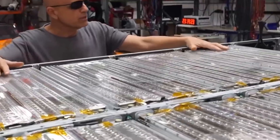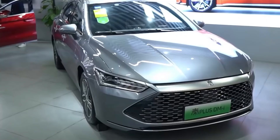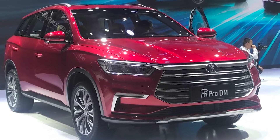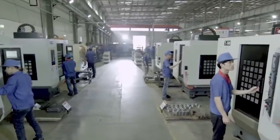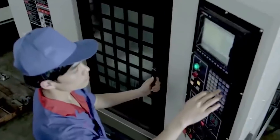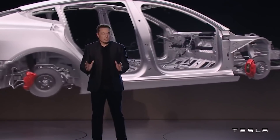BYD is actively contributing to efforts in China to significantly cut carbon emissions by 2030 and achieve carbon neutrality by 2060. BYD believes that switching to blade batteries for all of the brand's future electric models will make EVs safer and help accelerate the pace of vehicle electrification across the world.